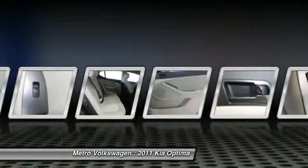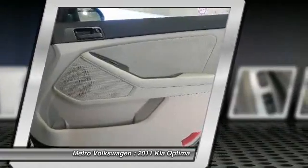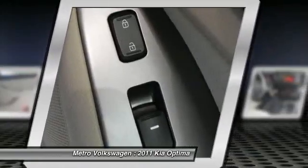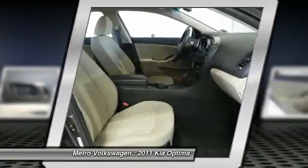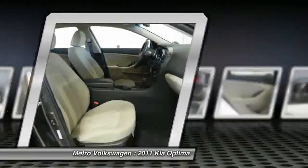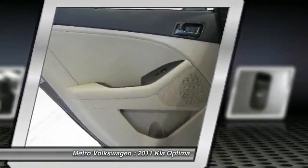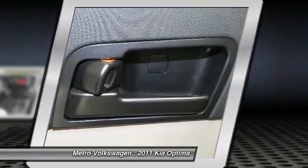Metro Viewing Irving. Call us at 972-659-9999. Please call us for more information. The special internet price is $19,488. Contact the dealership today at 972-659-9999.